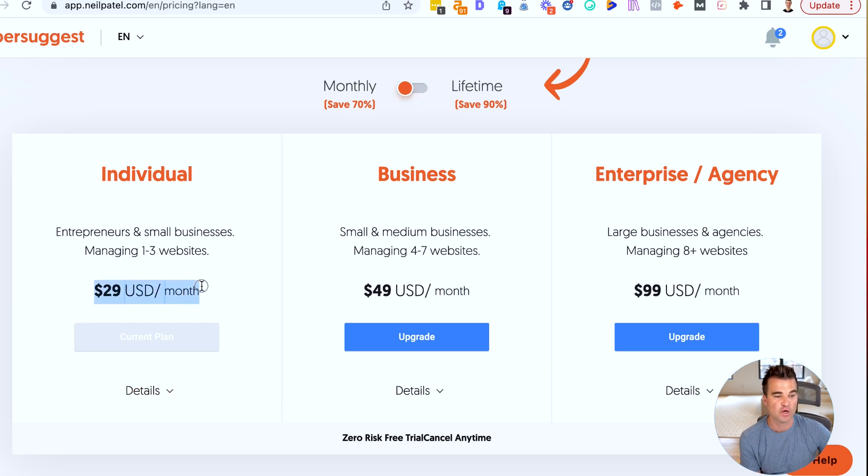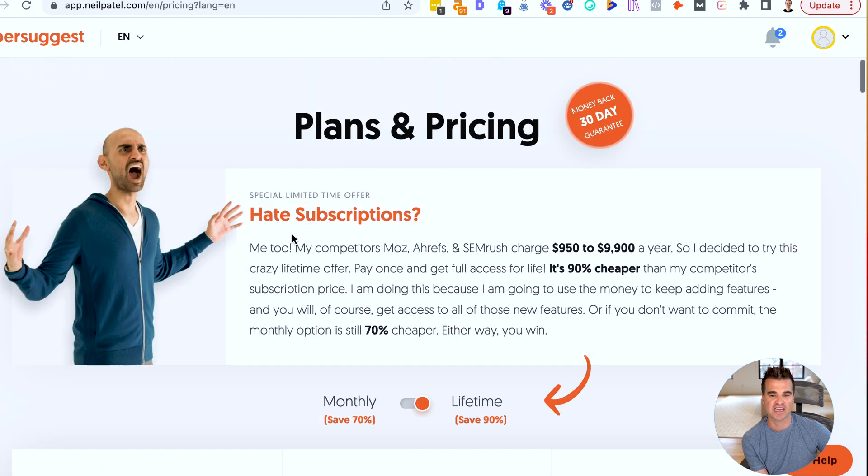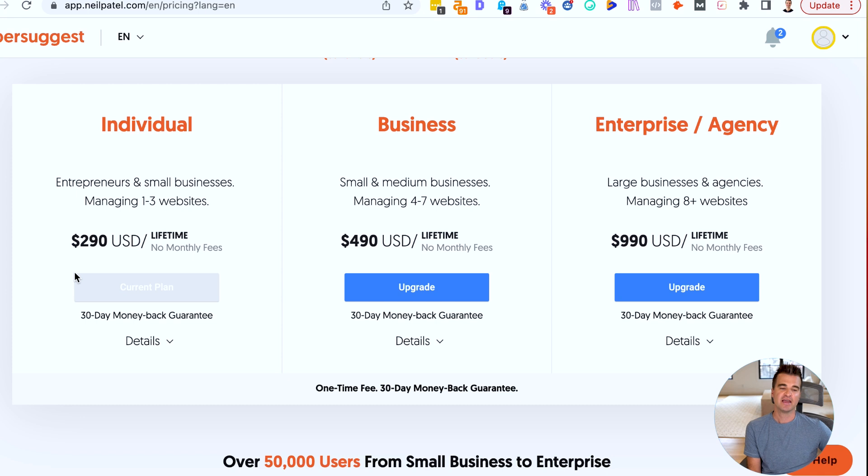They have monthly plans starting at $29 per month, and they have several of the features of Ahrefs. They don't have the content explorer feature, but their SEO tools — keyword research, competitor research, backlink research — might not be quite as good as Ahrefs, but at $29 per month it's really, really good. They also have a lifetime deal. It's kind of a limited time deal, but I bought the lifetime deal months ago and they're still running it — $290 for a lifetime deal.